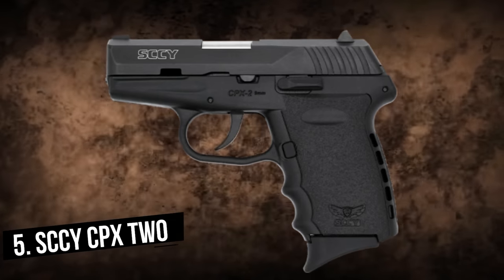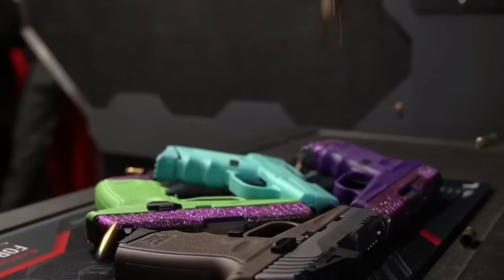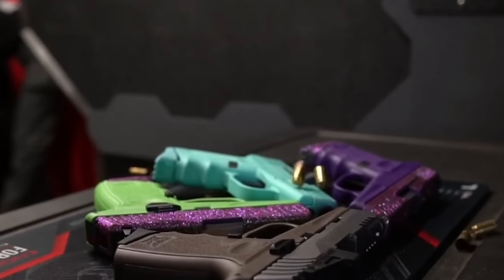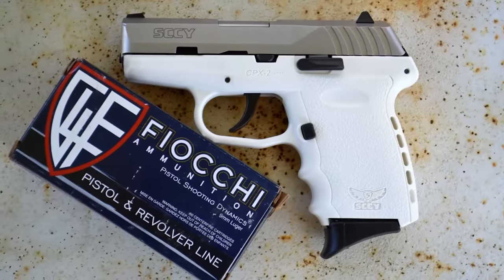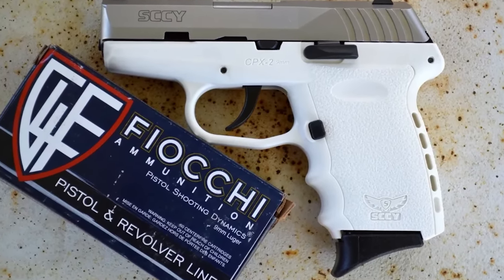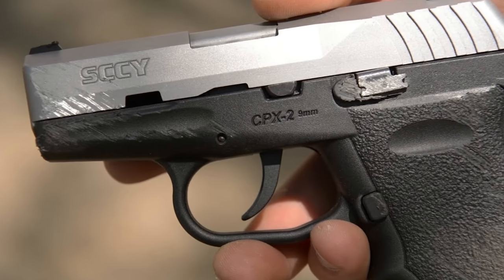The SCCY CPX2 is one of the cheapest guns on the market, starting at around $300, which is a fairly significant reason why one would buy this. It has a firing mechanism that is double action only, a caliber of 9mm, a weight of 15 ounces, and a barrel length of 3.1 inches.